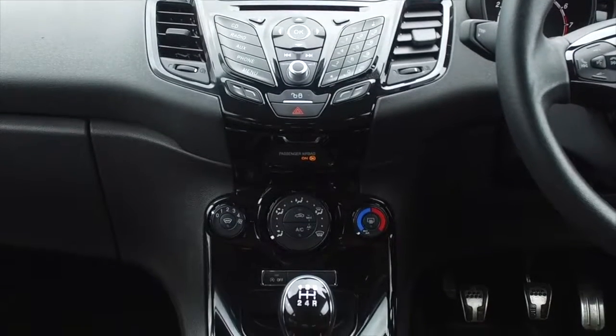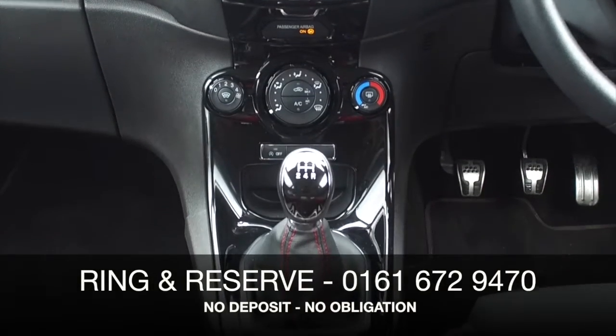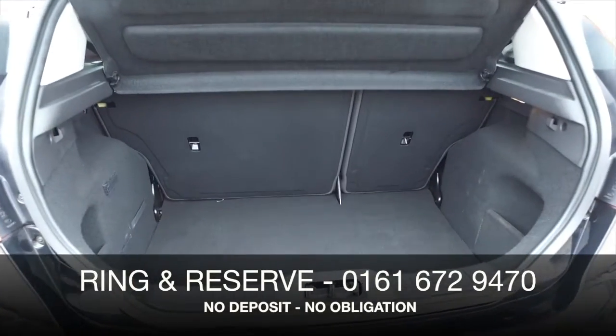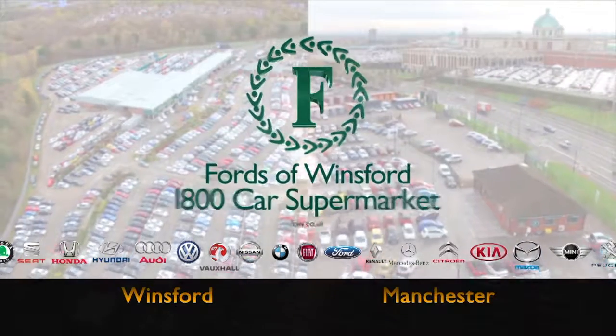What a lovely interior as well. I think you'll feel really quite special with its two-tone red and dark grey sports seats, and you have a lot to keep you happy, including Bluetooth. Discover this great car for yourself at Fords of Winsford.